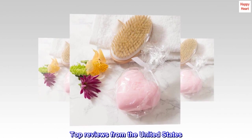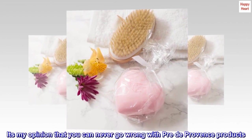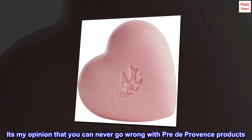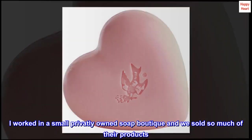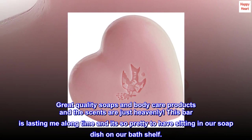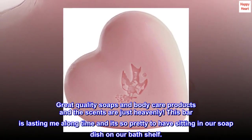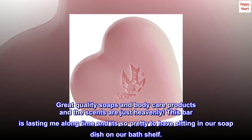Top reviews from the United States. A wonderful company. It's my opinion that you can never go wrong with Pre-de-Provence products. I worked in a small privately owned soap boutique and we sold so much of their products. Great quality soaps and body care products and the scents are just heavenly. This bar is lasting me a long time and it's so pretty to have sitting in our soap dish on our bath shelf.